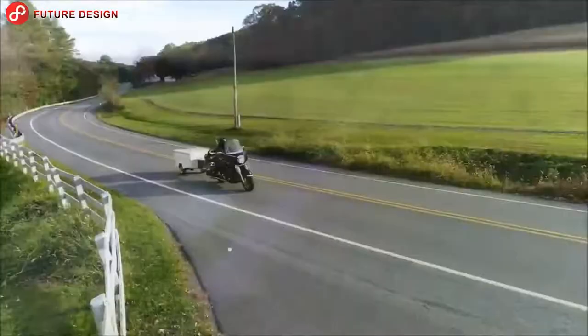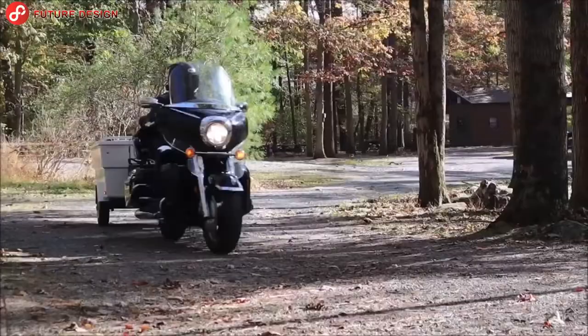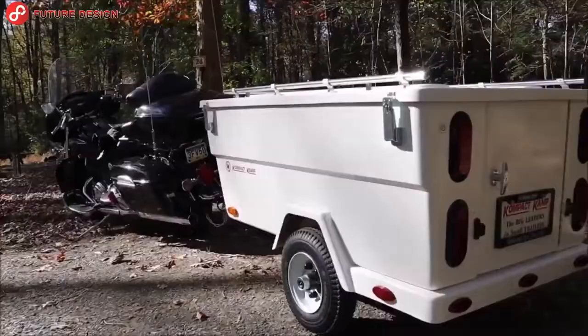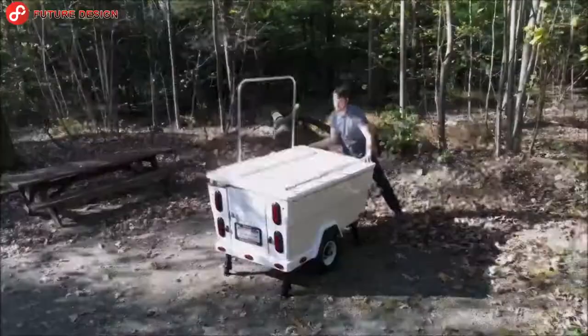The Mini Mate is the perfect camper for your next travel adventure. It has an all-fiberglass body and lid construction, light enough to be towed by motorcycles and small cars. It installs quickly and easily to create a double bed that can sleep two adults comfortably.